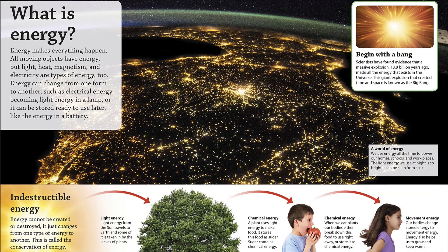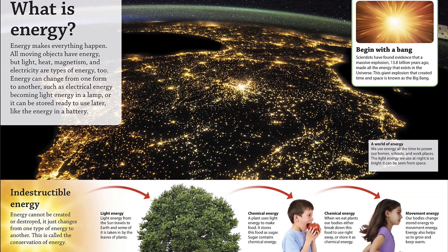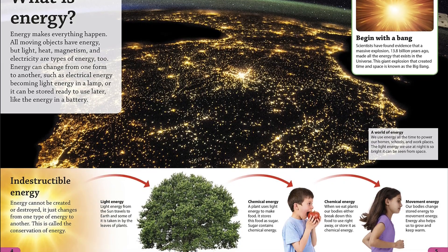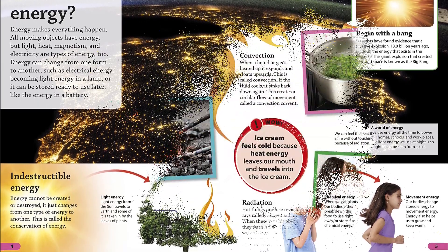Discover how a rainbow is made, what renewable energy is, and meet an energy expert. Why does your hair stick to a balloon? What are fossil fuels made from? Why does ice cream feel cold when we eat it?